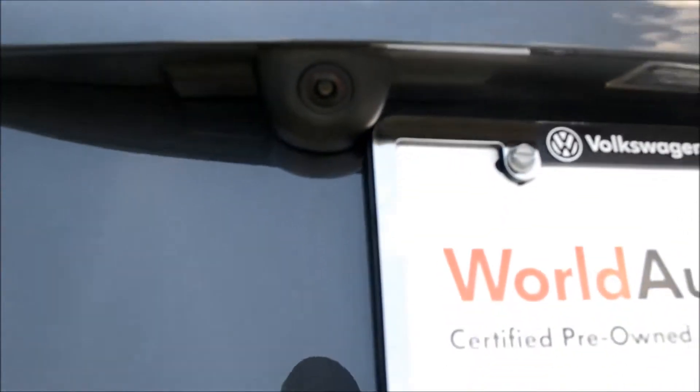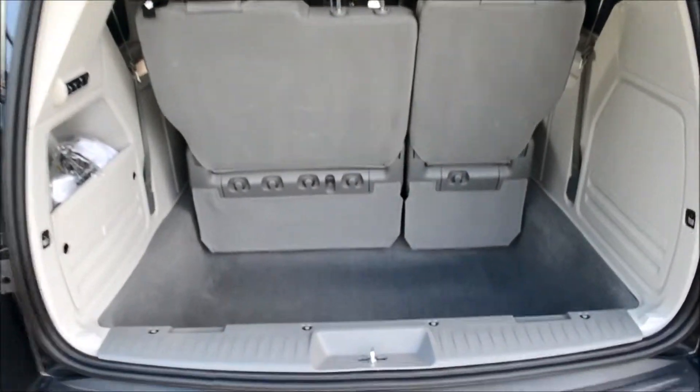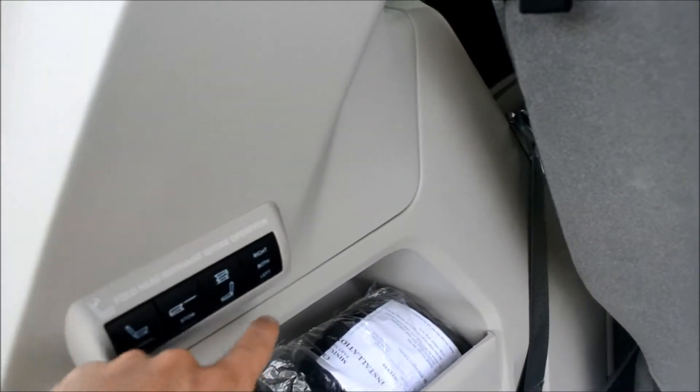One thing you can see here in the back is the rear backup camera. When you are sitting in the front and put it in reverse, you are able to see everything behind you on the touch screen radio. And if you want to fold down any of these back seats, you can simply press the buttons right here — you can set it to just do the right one, the left one, or both of them.